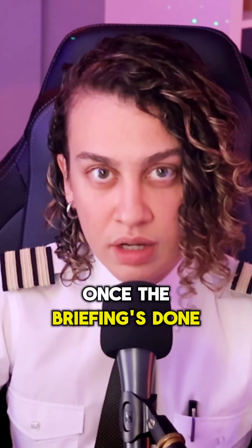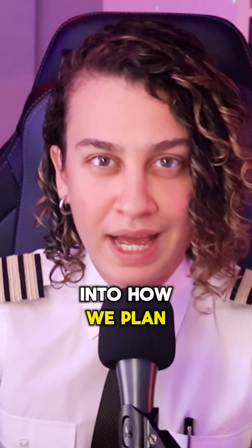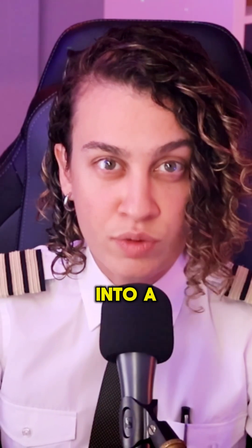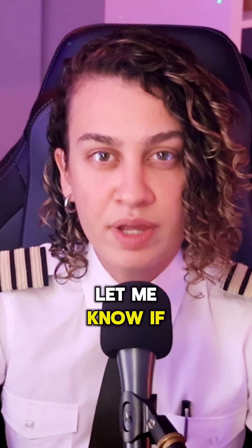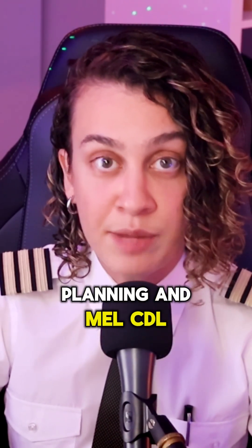Finally, I always ask: is there anything I've missed or you'd like to add, just to keep the loop open. Once the briefing is done we complete the descent checklist and we're ready to go. That's a quick glimpse into how we plan and brief for arrival into a place like Los Angeles. Let me know if you want a video diving deeper into fuel planning and MEL/CDL management.